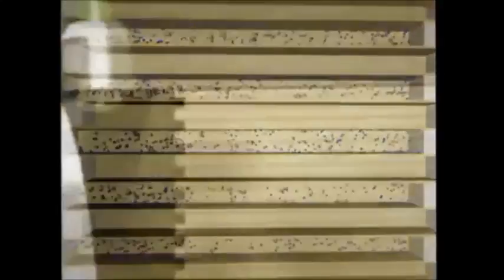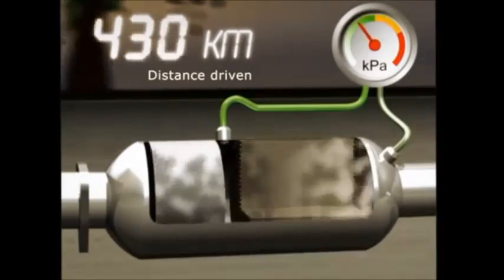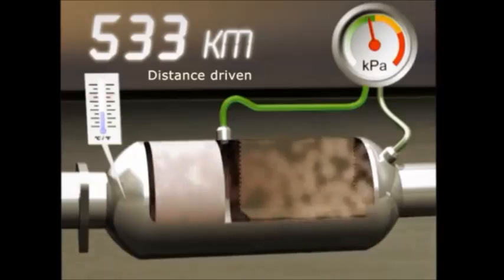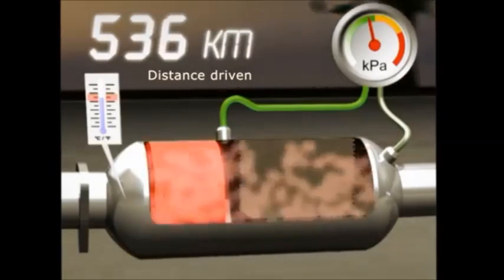exhaust passes through the block, with the black soot particles accumulating in the filter. As the particles accumulate, they block the filter, increasing back pressure and heating the ceramic block.